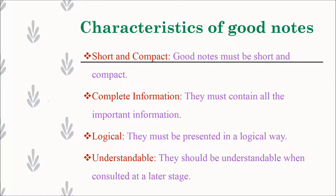Note making format helps a writer to go through large documents more quickly. It also helps in understanding material when notes are written in one's own words, and it distinguishes between main points and details. The characteristics of good notes are: they should be short and compact, contain complete information, be presented in a logical way, and be understandable when consulted at a later stage.